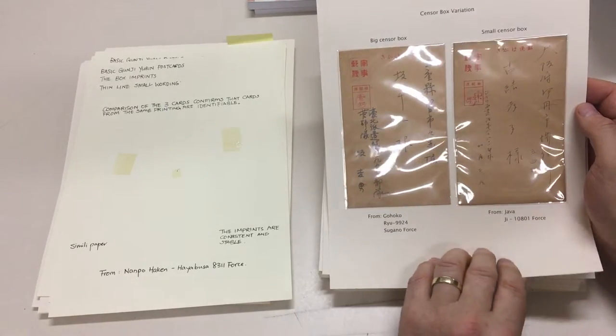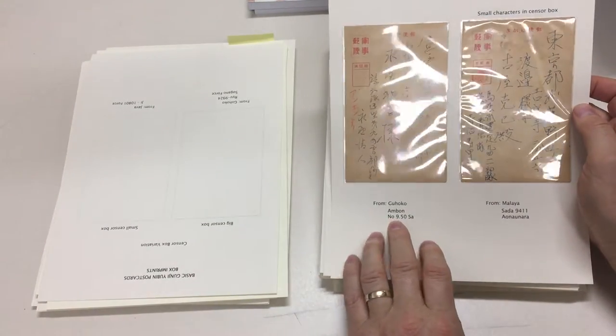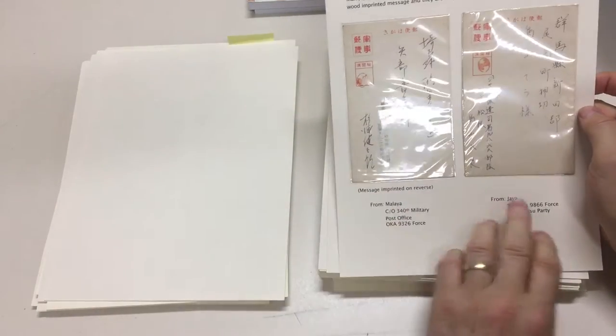This one from Java, Ji10801 force. Gohoko on Ambon — it must be pretty scarce. Malaya, Malaya, Java.